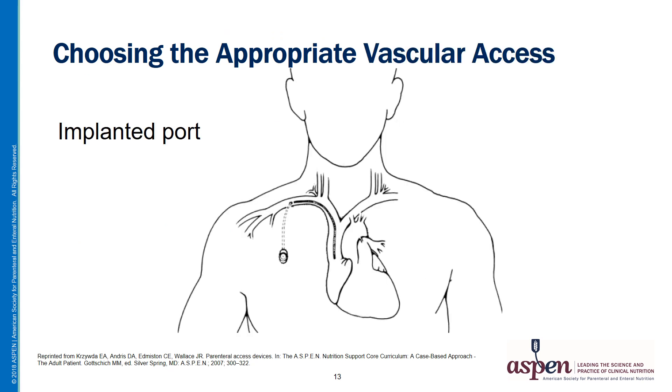Here we have an implanted port. The dotted portion of the drawing represents the portion of the device that's under the skin. This depicts a single lumen port, but they're also available in double lumen, where two chambers are placed side by side.